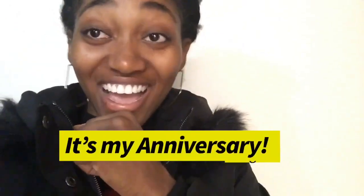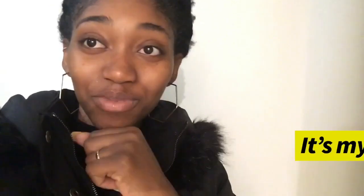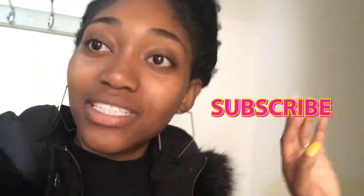Welcome back to the vlog! Today is my anniversary and it's also our moving day. I'm going to show you an empty apartment tour — our stuff is coming but it's not here yet.